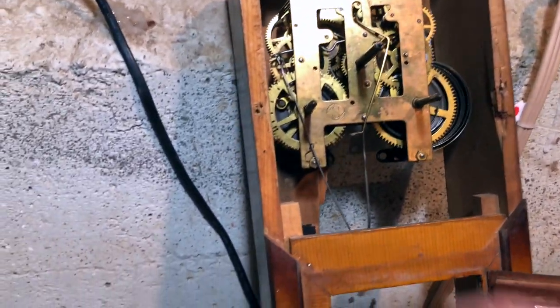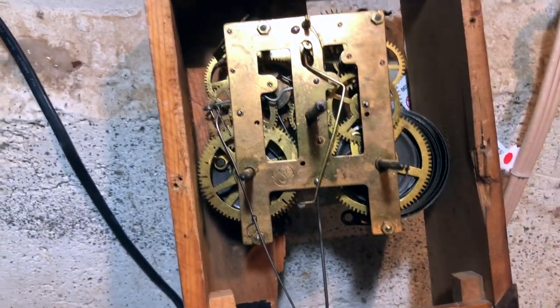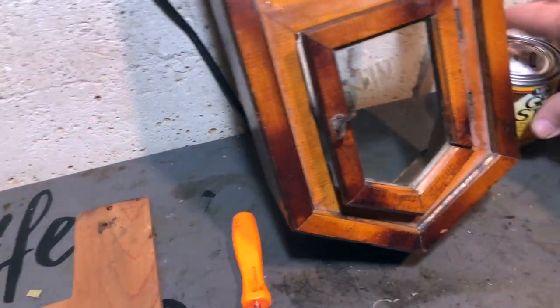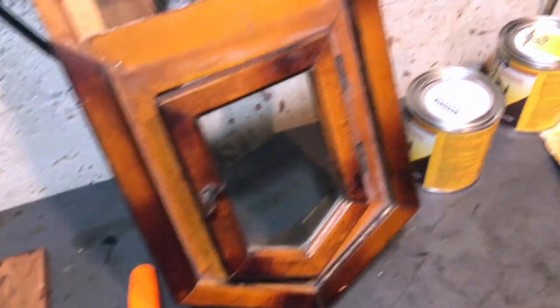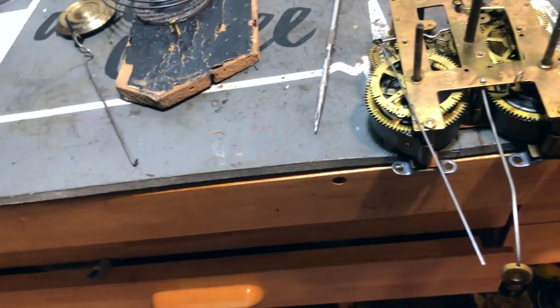Well, I'm gonna get that movement out of there. It doesn't really look like it's that dirty — it's not greasy or oily or anything — but I'm gonna get the movement out and have a look at it. Might have to soak it up a little bit, and in the meantime I'll work on this case here and get it back together. It's a nice case — needs some gluing, maybe a little on this bottom here. This piece is broke, might have to glue it and clamp it, do a little touch-up on it.